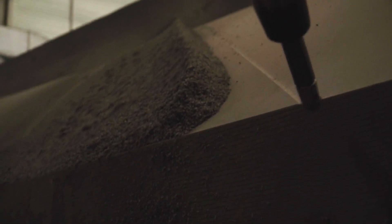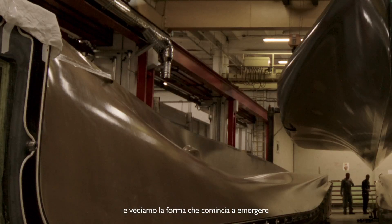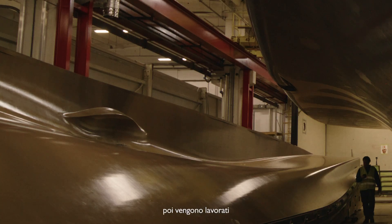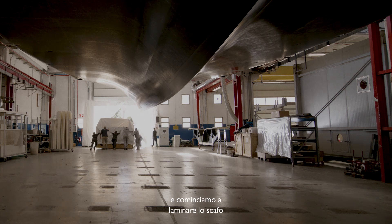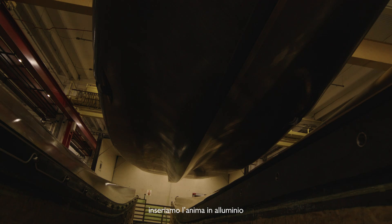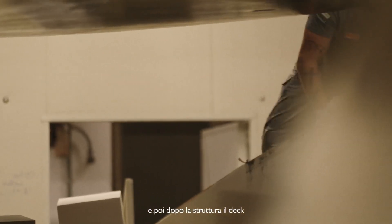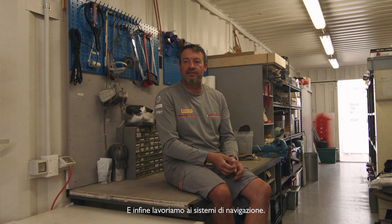We start putting the frames together and we start seeing the shape coming together. The moulds get built, then they get resin infused — a carbon infusion. Then they get machined and the moulds become the actual proper shape of the boat. From there we put the moulds together and start laminating the hull. We start with the first layers of carbon, then put the honeycomb core in, then the inside layer of carbon, and then we've got the shell. Then we start putting all the structure inside bit by bit, and once you've got the structure the deck comes on. Then we start with the fit-out — the sailing systems and all that stuff.